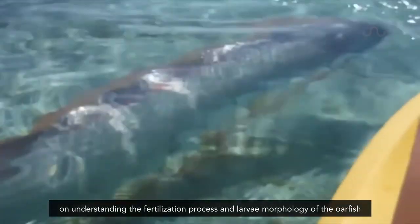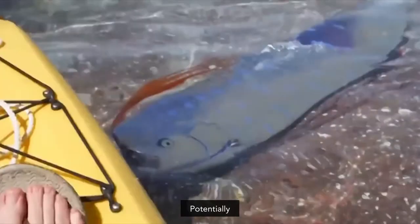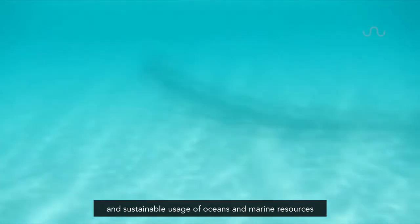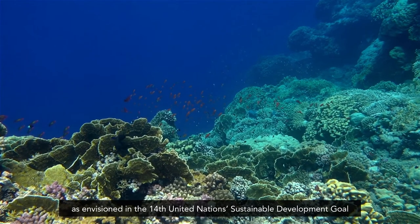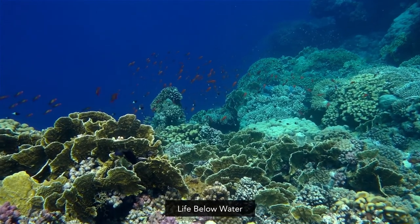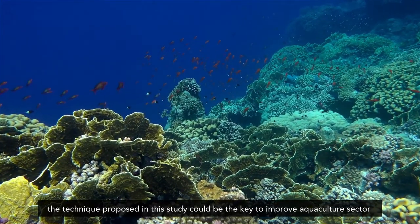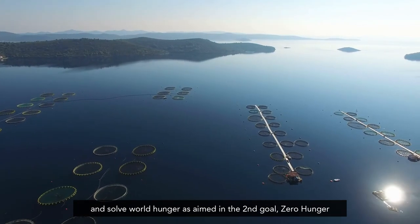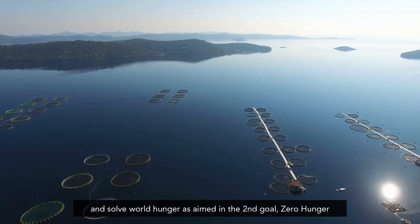The revelation positively shed some light on understanding the fertilization process and larvae morphology of the oarfish. Potentially, it would be useful in conservatory measures and sustainable usage of oceans and marine resources, as envisioned in the 14th United Nations Sustainable Development Goal: Life Below Water. Likewise, the technique proposed in this study could be the key to improving the aquaculture sector and solving world hunger, as aimed in the second goal: Zero Hunger.